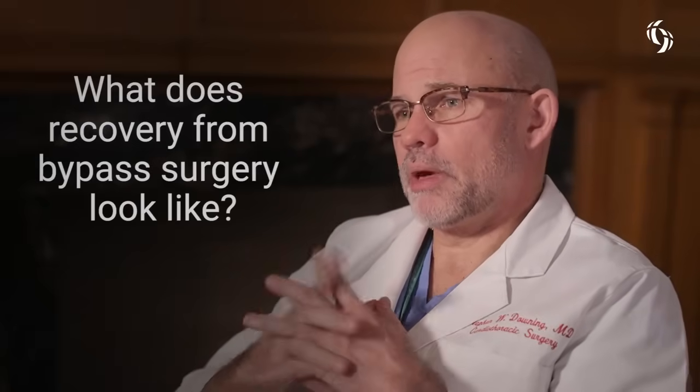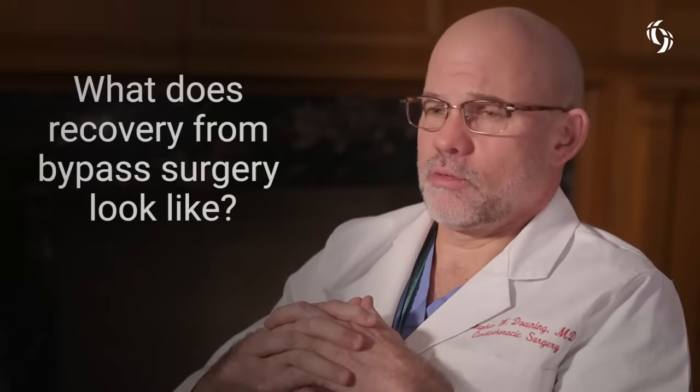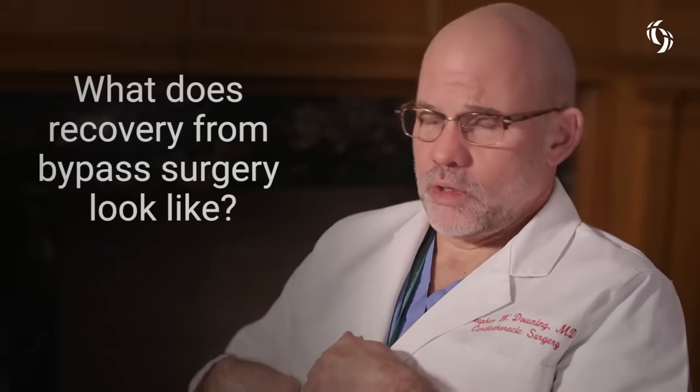Most of the patients don't have a big issue with pain. It's not like some of the operations where you have to go between the ribs or the upper belly, which can have a lot of pain control issues after surgery. After bypass surgery, a lot of our patients are able to take low-dose pain medicines. We have a bunch of older women who tell us they don't take any of their pain medicines.